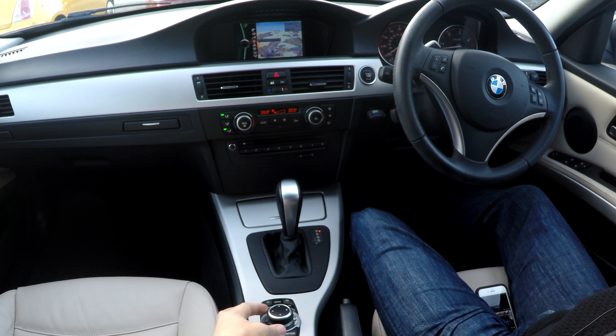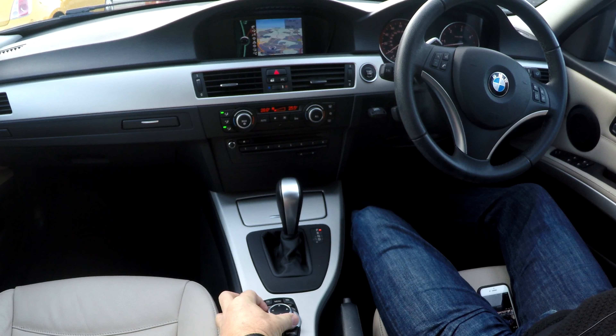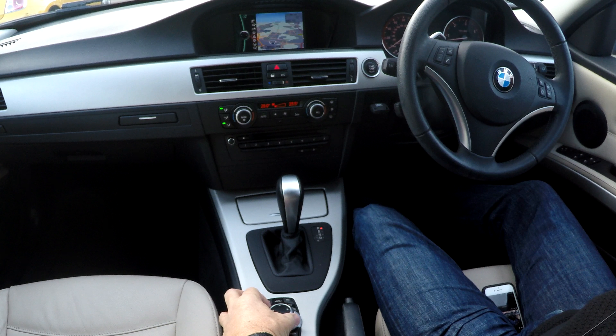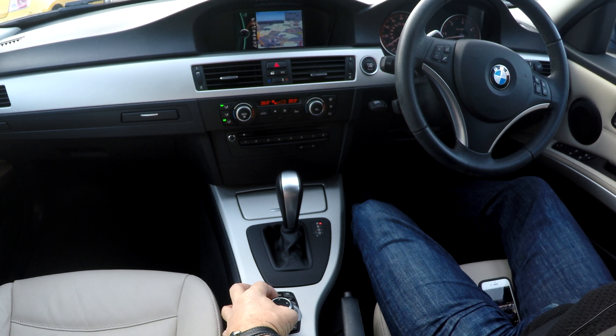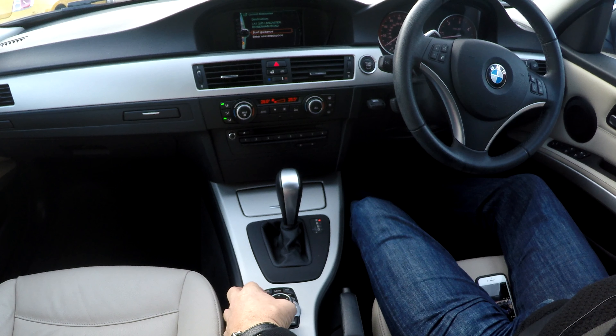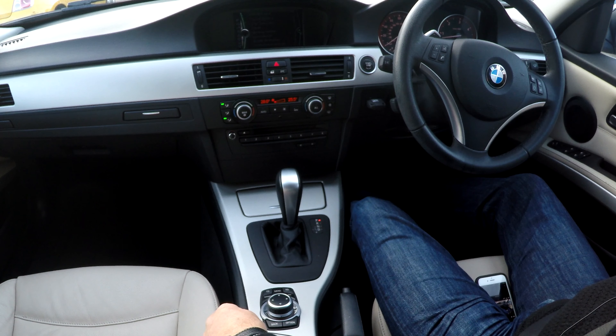and then there, using the thumb wheel to scroll, that tells you guidance, points of interest, and all that lot, route criteria, guidance, enter new destination, destination input.